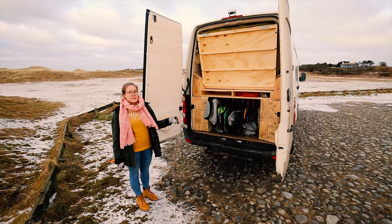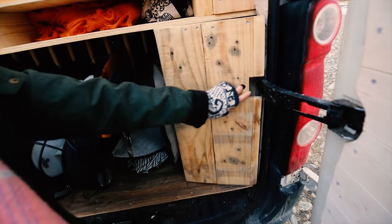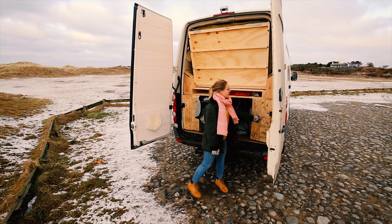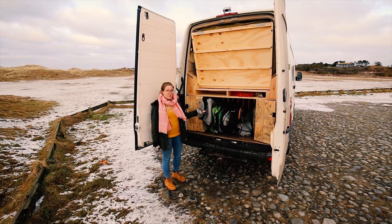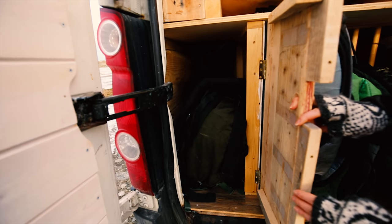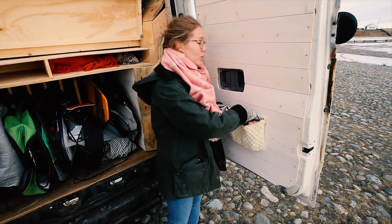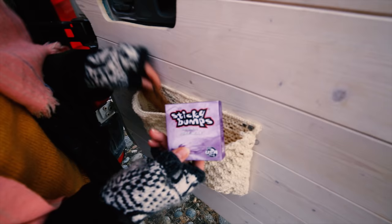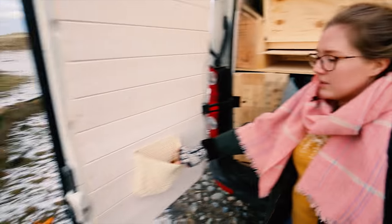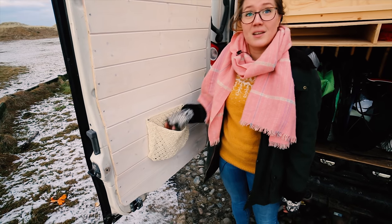Through the back doors we can fill up our water tank, which is hidden behind here. Here we have all of our surfboards and surf equipment, and in the back there's more storage and the battery. We also have surf wax and spare fins for our boards in case anything gets broken.